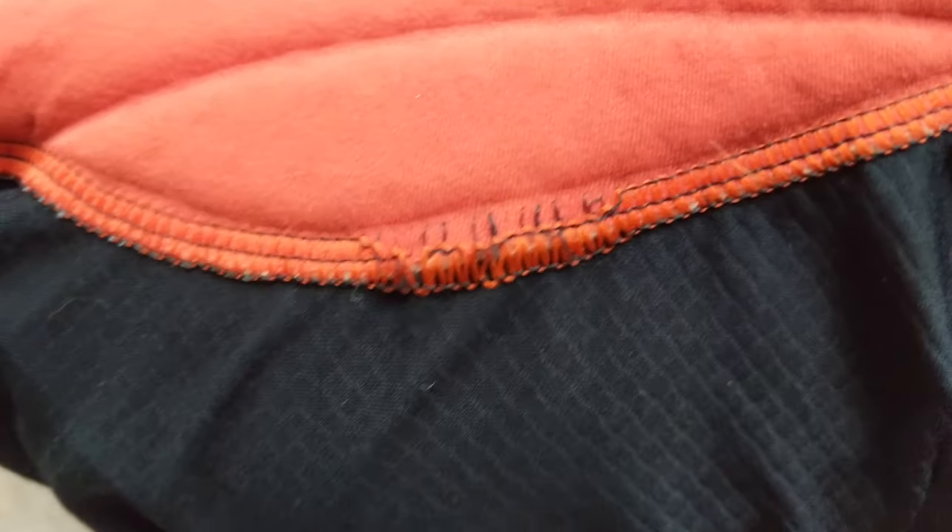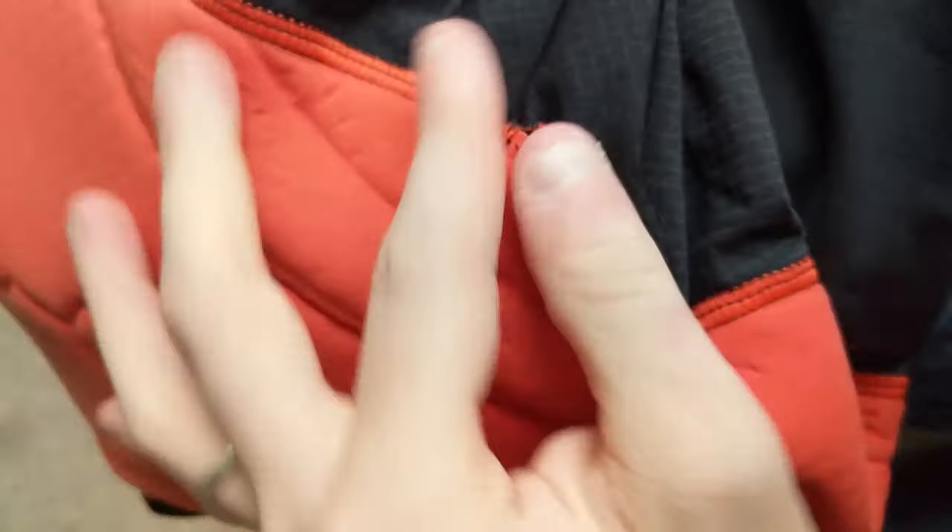This is actually the second pair I've owned. Pair number one, the chamois ripped within two or three washes, and I don't even dry my stuff — I just hang dry it — so super bad quality control. I got a warranty replacement. The current pair I'm wearing right now has definitely less than a thousand miles on it and it's doing the exact same thing, so that is a big thumbs down. If you have bib short recommendations, feel free to let me know.